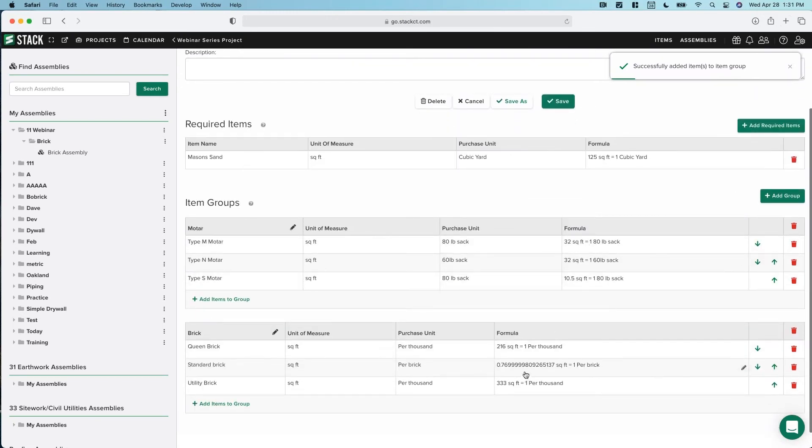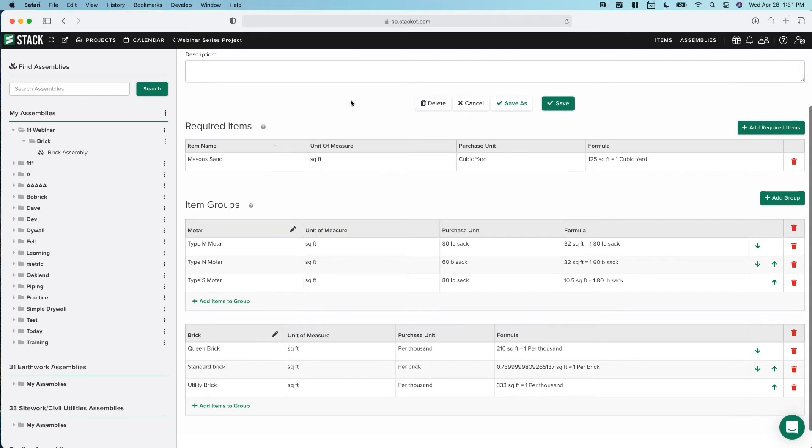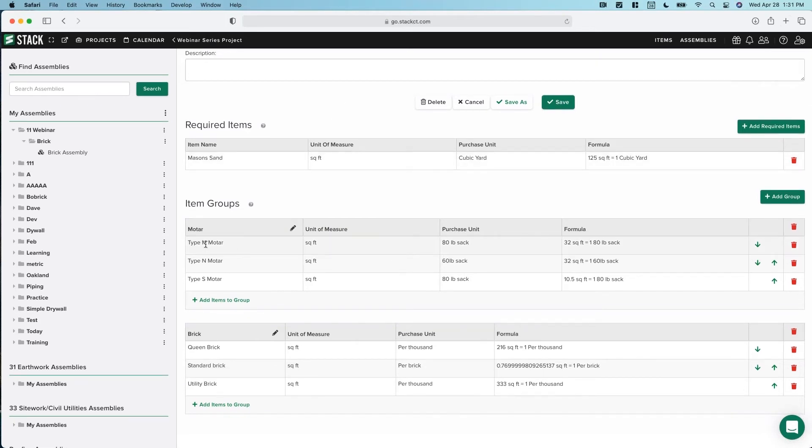Let's go back into the assembly and actually add those bricks. My Brick Group — let's add Queen, Standard, and Utility brick. Then create another group: Mortar Group. Add Type N and Type S. The coverage rates carried over. The difference between this assembly and our first assembly is that the first was very prescriptive — this exact mason sand, this mortar, this brick. Whereas now when we attach this assembly, we're going to have flexibility to choose which type of mortar and which type of brick for the wall we measured.